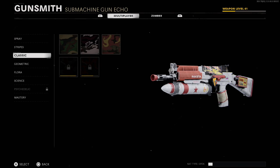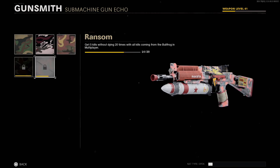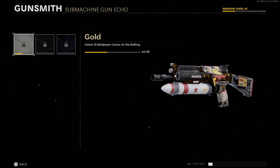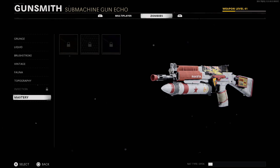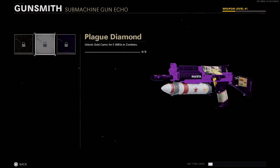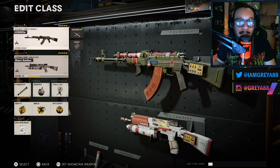For the camos on the Bullfrog Blast Radius blueprint, here are some of the classics, and for the mastery camos: there's Gold, Diamond, DM Ultra, Golden Viper, Plague Diamond, and Dark Aether.